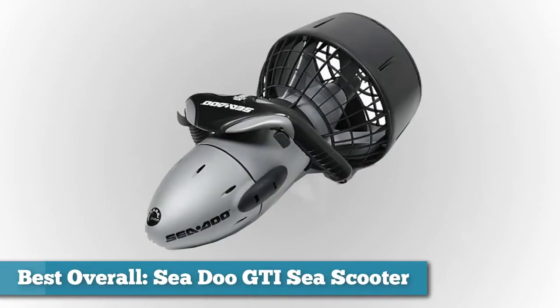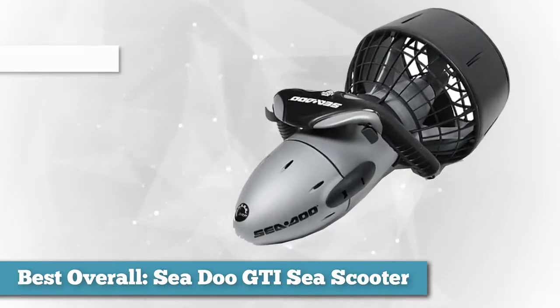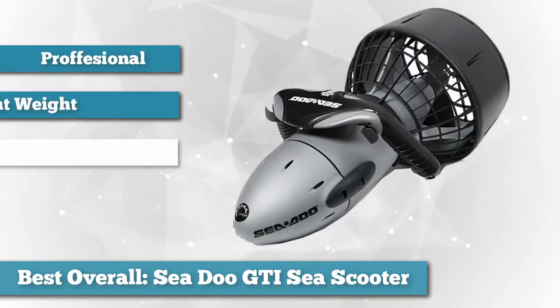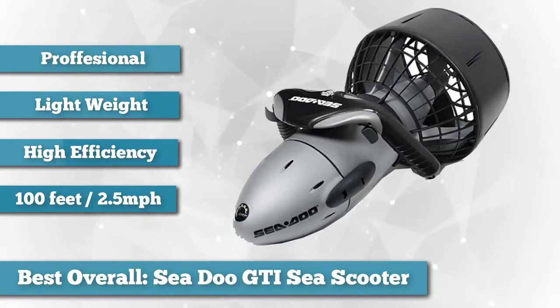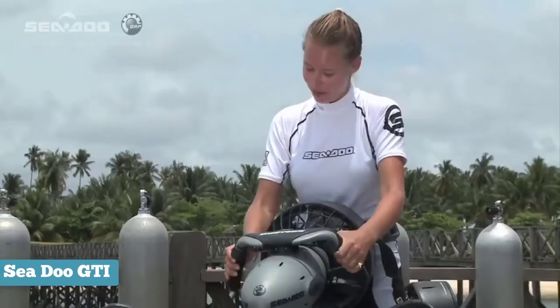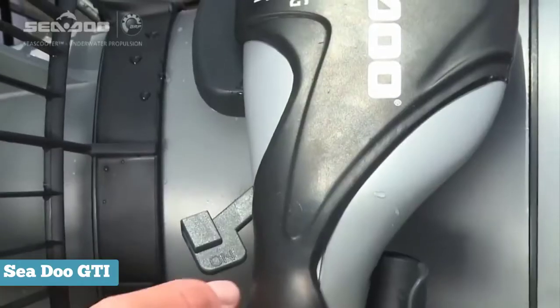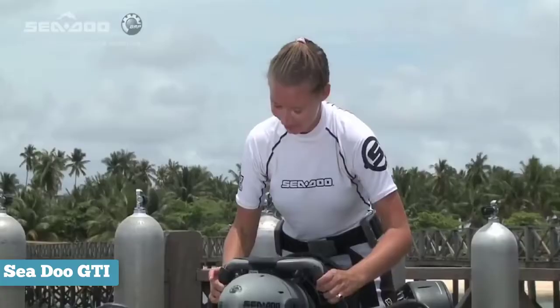First on our list, as best overall, we chose Seadoo's GTI Sea Scooter. Ingeniously designed, the Seadoo GTI is a professional, lightweight, high-efficiency underwater propulsion device that will not only make snorkeling and beach diving easy, but also an effortless experience. It is equipped with waterproof circuitry construction for easy maintenance and for protection against accidental flooding. If you're looking for a highly maneuverable snorkeling and scuba diving accessory that brings the power of a professional machine to your convenience, then the Seadoo GTI is the one device you must take a closer look at.